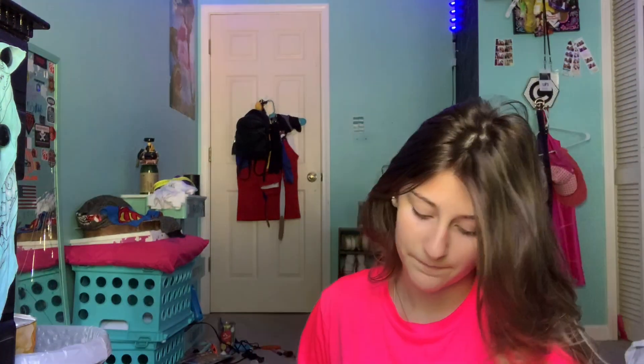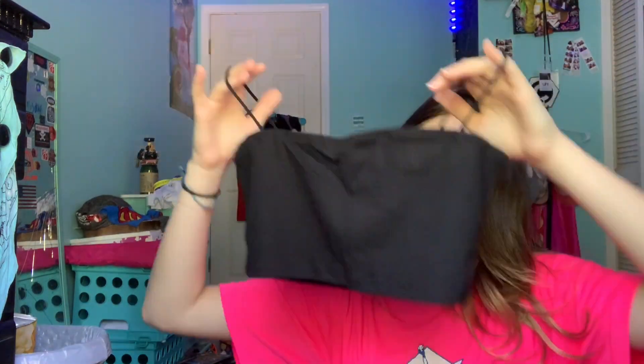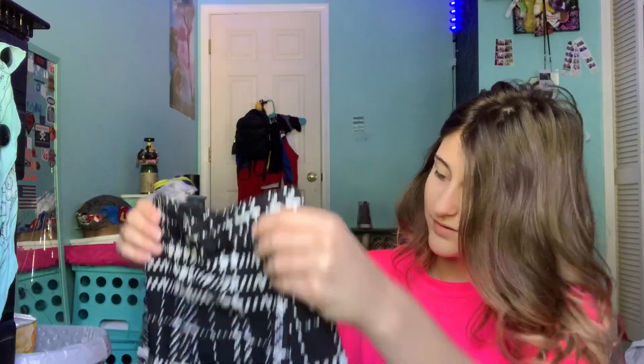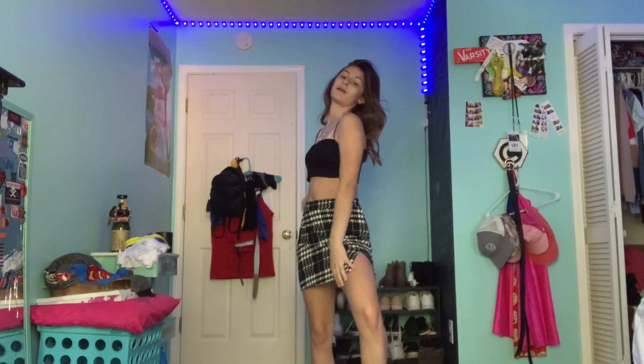Okay so this outfit is actually a co-ord, which means it's a skirt and a shirt together. I got a skirt and shirt. This is the shirt and this is the skirt. Let's try it on. Okay so this is the outfit on. I don't know how I feel about it.